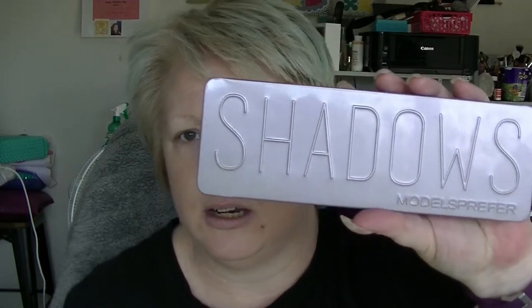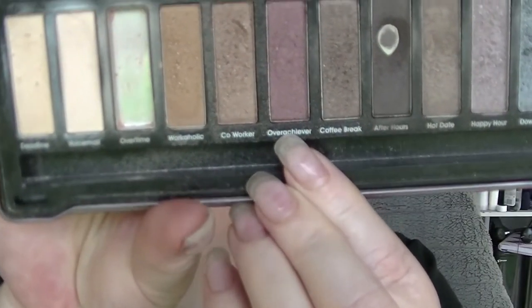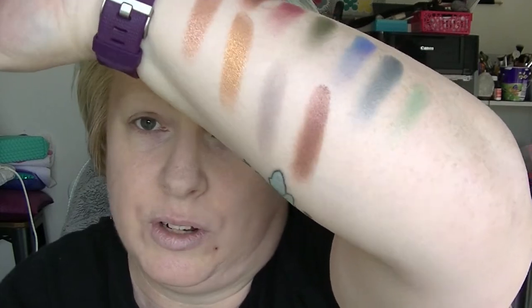I have a Models Prefer Shadows palette — this is the Date and Art Shadows. If you watched my Pan That Palette last year, you would have seen this because I attempted to pan this palette and I finished one shade. My favourite shade is actually the shade Overachiever, which is this one right here. It's like this reddish-brown shade. It's really nice. Of course, that is a dupe for one of the Naked palettes — I bet you already knew that just by looking.